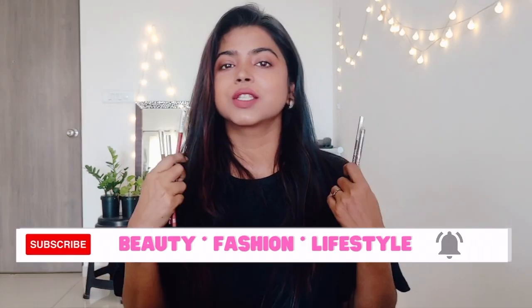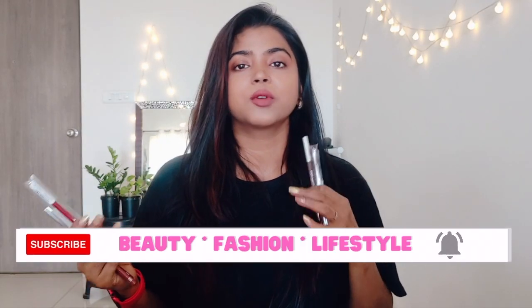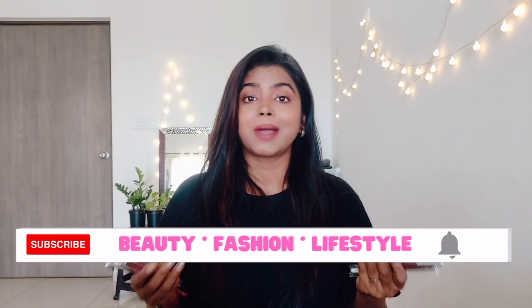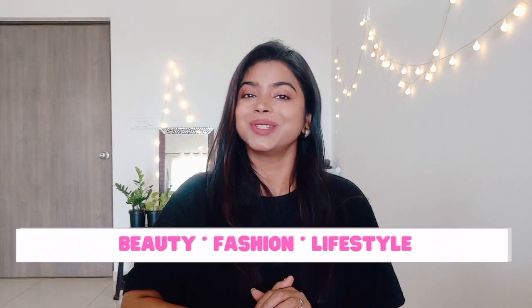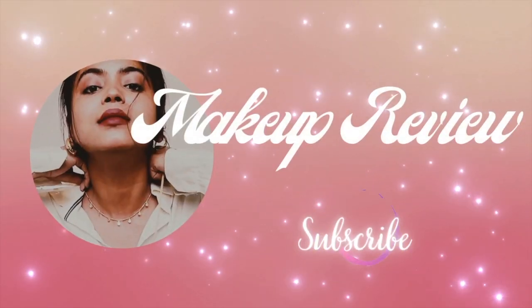In this video I'm going to talk about these lip liners that are ultra affordable — they are just 65 rupees. I'm going to swatch them, review them, and share my thoughts and experience with you. So subscribe and without further ado, let's get started. These are Miss Clear Glamour Sticks for lips.